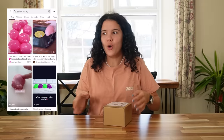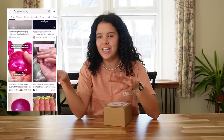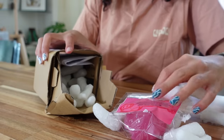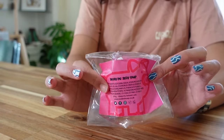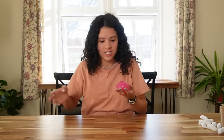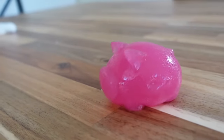I saw this on somebody's video and I was like, I have to get it. I don't know whether I bought it because it's useful or just because it's cute. Stop, you guys, this is so cute! Oh my gosh, it smells so good! Look at this thing! I don't know what its purposes are, but I thought it was cheap so I had to buy it. It is so cute!